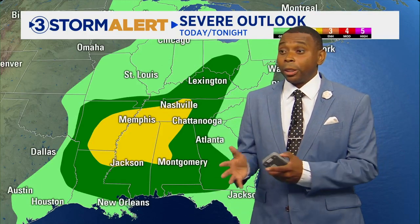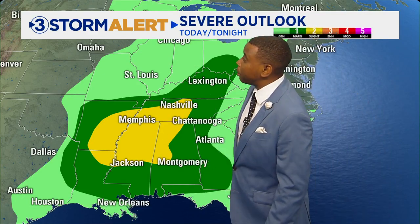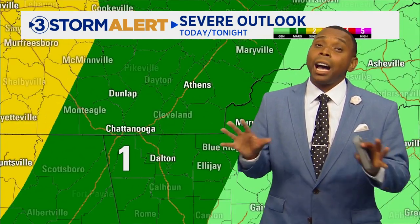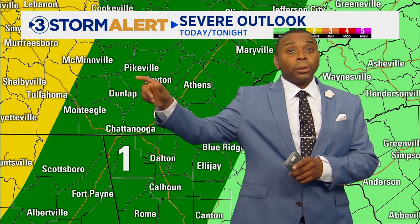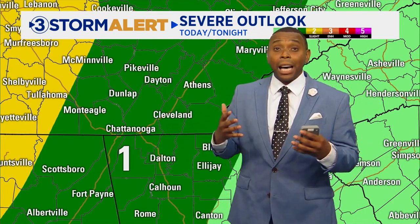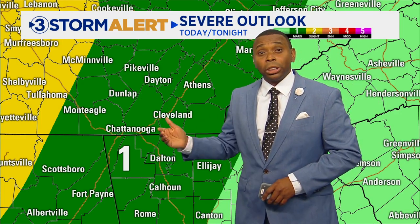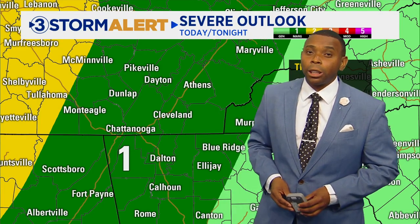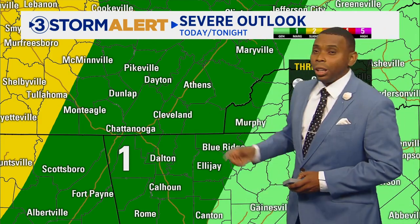Let's talk about the threat of severe weather, because believe it or not, some of this activity could come in the form of thunderstorms. The greatest risk of severe weather will be for areas just to our west today, from Nashville and Memphis down towards northern portions of Mississippi. With that being said, we do have a level one out of five risk — the lowest level on the risk scale. We're going to have some of those storms moving in later this evening from that line of storm activity, and while it'll be weakening, it could contain some gusty winds. So there could be an isolated severe thunderstorm or two moving into our region. The primary concern is some gusty winds and maybe some small hail, but I think that'll be fairly limited.